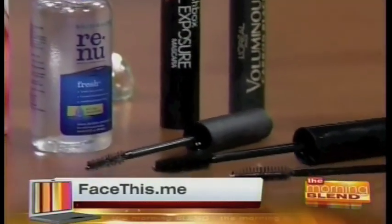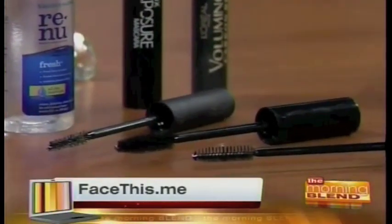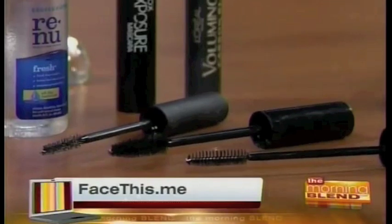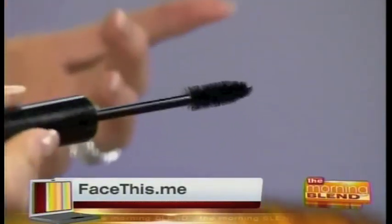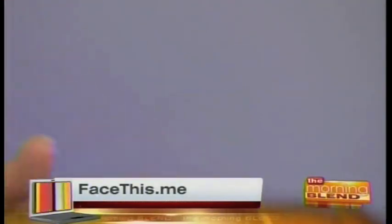With mascaras, the secret is really in the formulations — luxury or drugstore, they're kind of all the same. But the wands are different, so save your wands. You can use the same mascara with different wands and get different effects. This big brush picks up a lot of product and gives you a lot of volume. If you want to lengthen your lashes, you want a wand that is almost like a comb, a little skinnier, and that's going to extend your lashes.